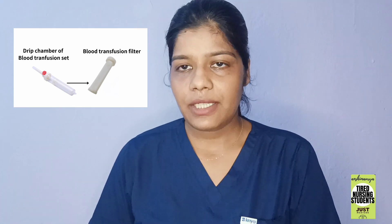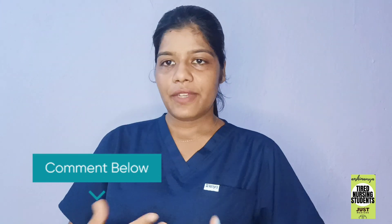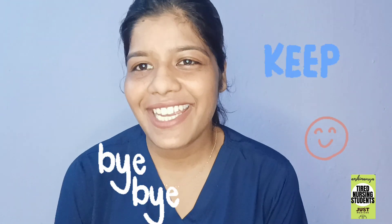So it works as a filter. This was all about the IV set and the BT set. Hope this video is helpful for you all. For more such videos, you can comment the topic you'd like me to discuss. Best of luck for all the exams and students who are preparing. Please give a thumbs up if you like this video, do subscribe and share. Bye-bye, have a good day.